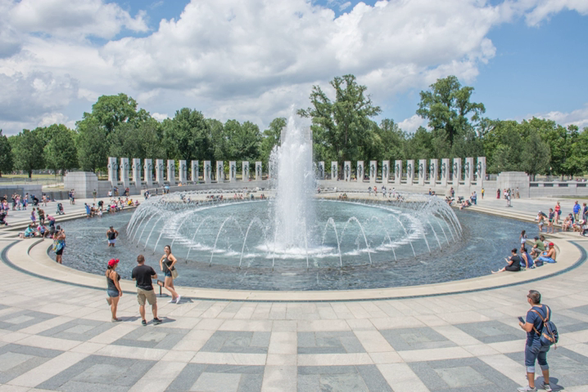The memorial opened to the public on April 29, 2004, and was dedicated in a May 29 ceremony attended by thousands of people. The memorial became a national park on November 1, when authority over it was transferred to the National Park Service. In 2012, the memorial's fountain was renovated.